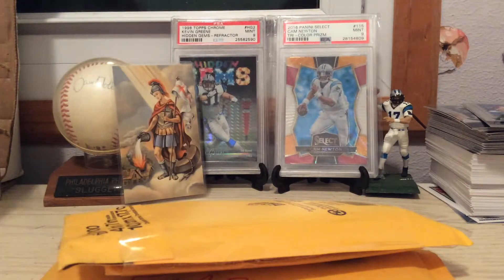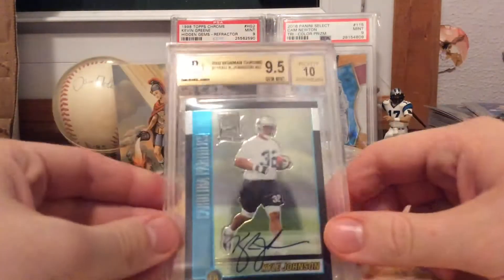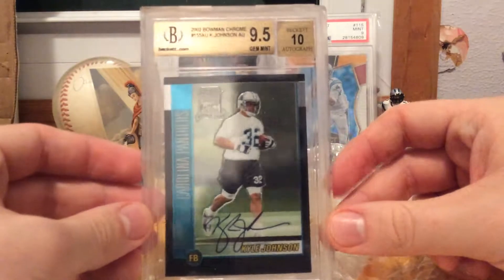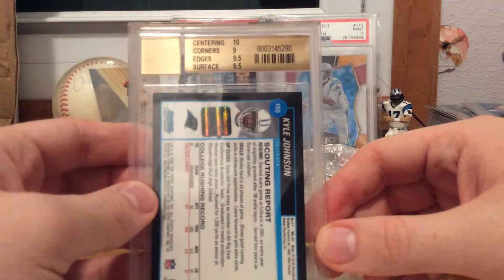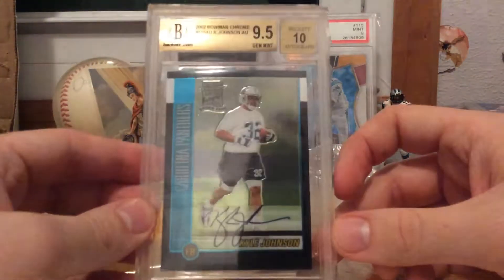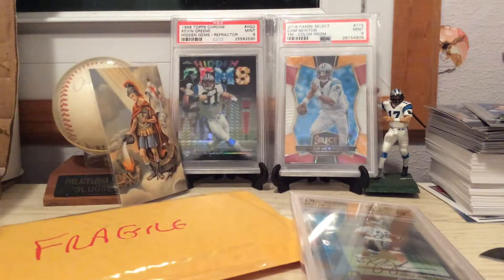We'll break the bubbles first, and then we'll get to this really awkward PWCC package. First package — I got this because I just couldn't pass it up. I hate BGS, but I couldn't pass this card up. Got a 2002 Bowman Chrome Kyle Johnson autograph, BGS 9.5/10 — actually some very good sub-grades. Maybe if I find somebody that does cross-grading, I'll try to get all my disgusting Beckett slabs over to PSA. If anybody does that, please comment below — I would appreciate it.